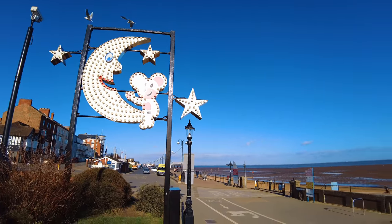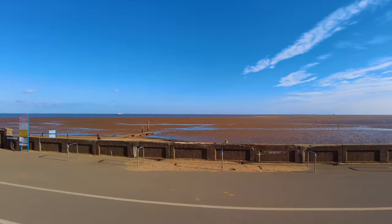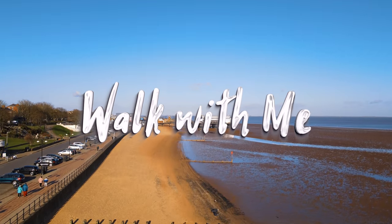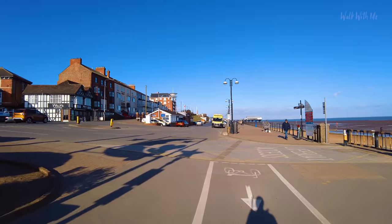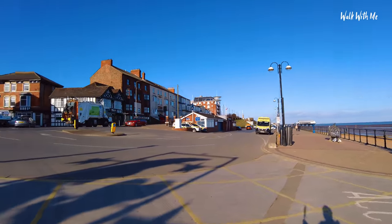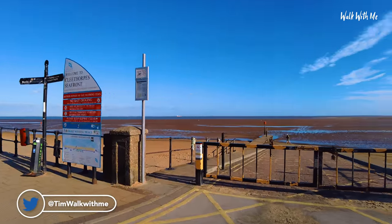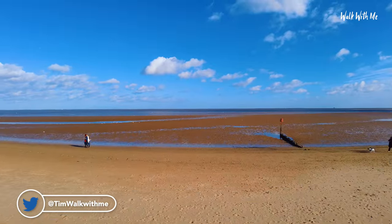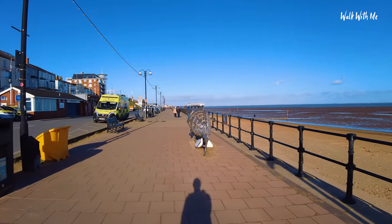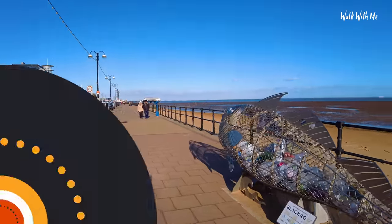We're starting here just down from where the leisure centre is. We're going to walk down the seafront, have a look on the pier, see what the fun fair looks like and also the maze. It's a cold crisp sunny day — current temperature is about four degrees, very cold. The tide is out at the moment, which is perfect if we want to go down onto the beach, and also walk under Cleethorpes pier, which has got so much room underneath it.